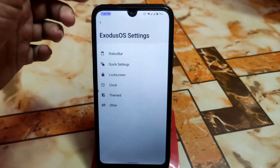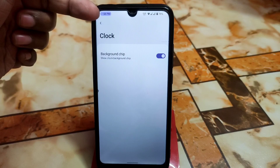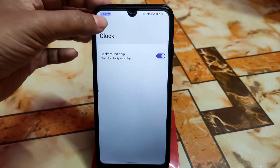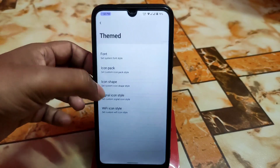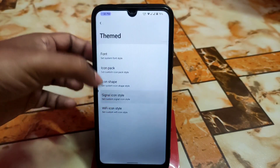There's a clock background chip — if you don't need it, just turn it off; the choice is yours. We also have themed font styles with several fonts available, icon packs, icon shapes, and other customizations like signal icons and Wi-Fi style.